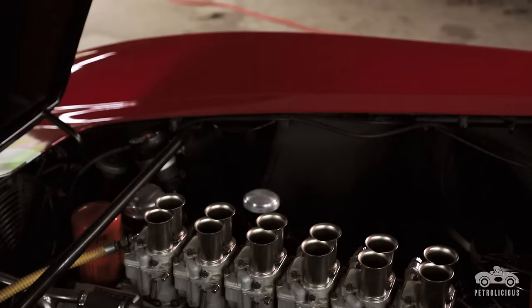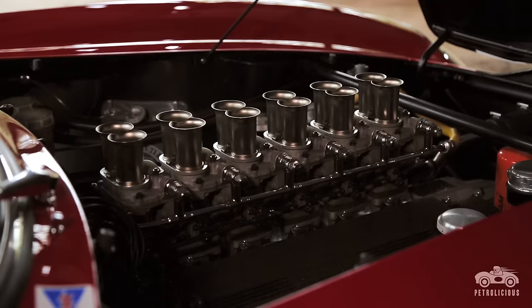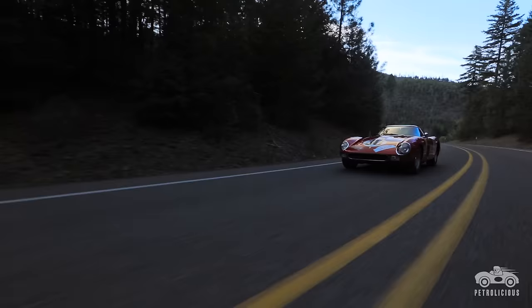They were able to produce 300 horsepower on these cars. They had six Weber carburetors. They were nearly bulletproof engines — they could run 24-hour races and then you could drive it another thousand miles to get home if you wanted.